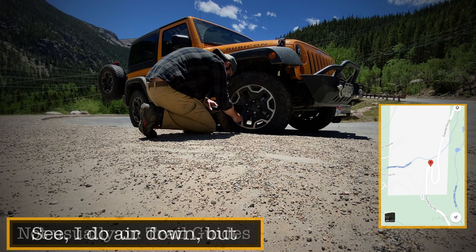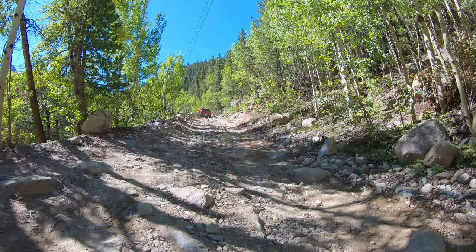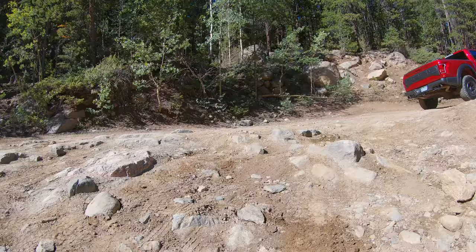We are now on the trail heading towards Waldorf, which is the splitting point for either Argentine Pass or Mount McClellan. There is an easy route and a more challenging route to Waldorf — we're taking the more challenging route. I'll tell you about both options, including when the more challenging route has deeper water crossings that could potentially flood your ride. By the end of this video, you'll know how to safely navigate this entire area.